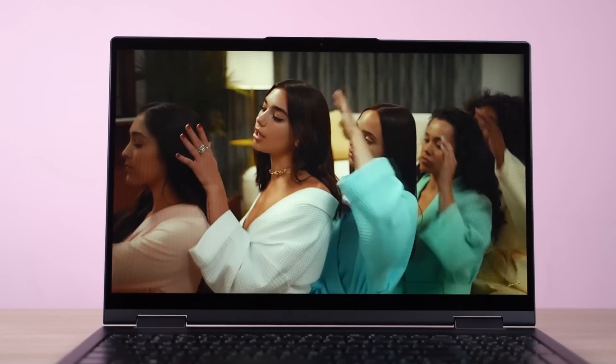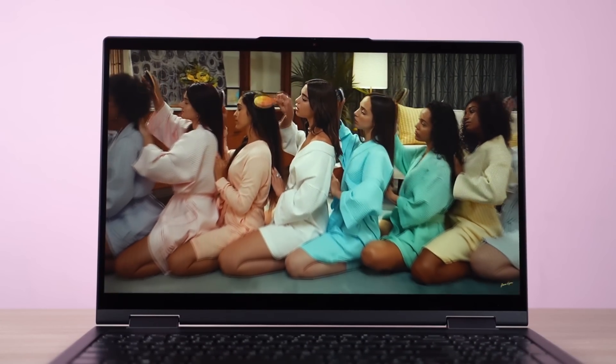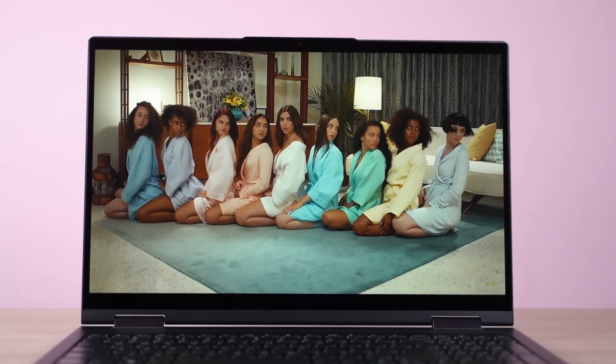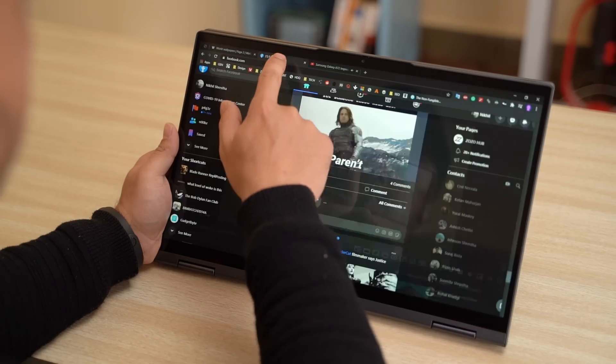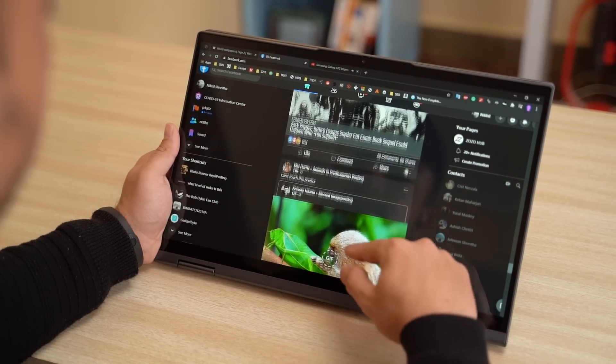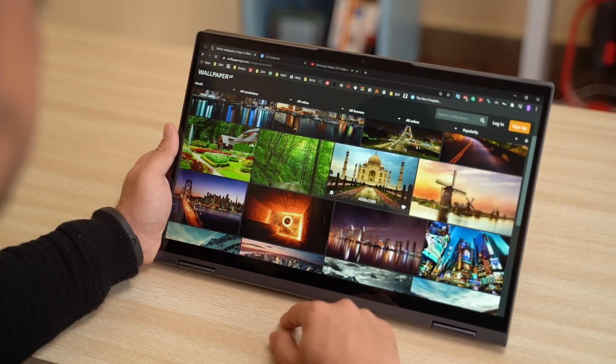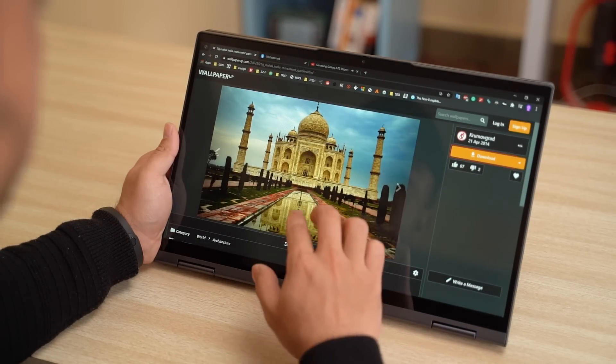The colors obviously don't pop out as much, and in its default setting I find the screen to be leaning on the bluish hint a bit more. On the other hand, the touch response of this display is fantastic, and be it playing games or simply browsing the web, the Lenovo Yoga 7i screen is a delight to use. Moreover, it also supports stylus input, although the company does not provide the supported Lenovo Digital Pen inside the box.